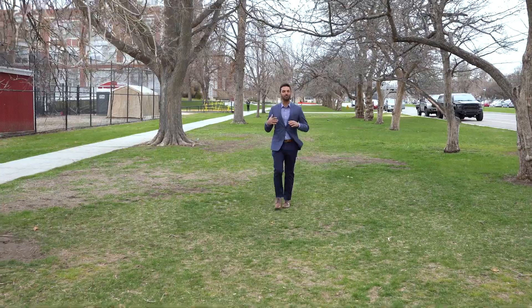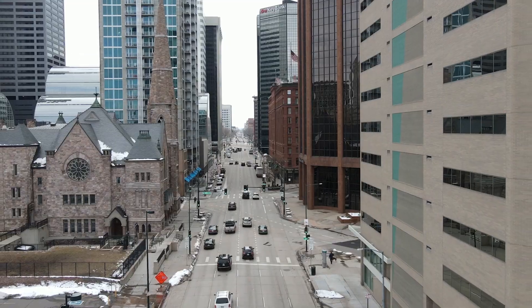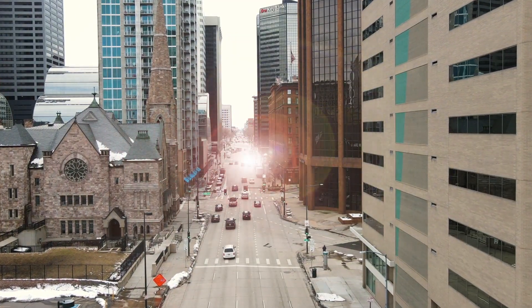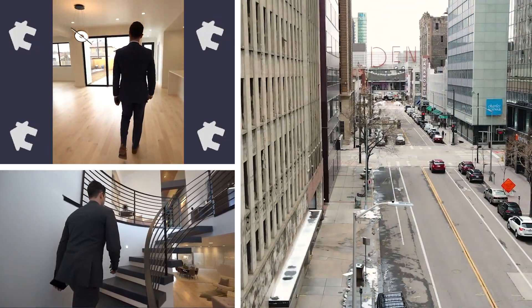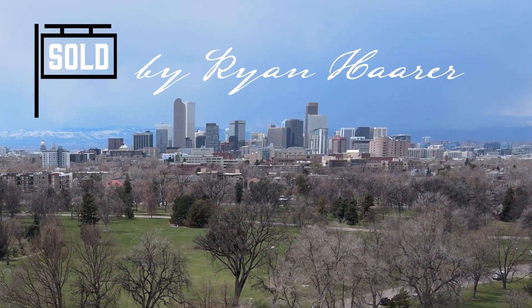Welcome to Denver's largest park, surrounded by some of my favorite neighborhoods and the area's best attractions. This is City Park. Hello everyone, I'm Ryan Harrow, a Denver Realtor sharing all of the reasons that people love their Colorado neighborhoods.